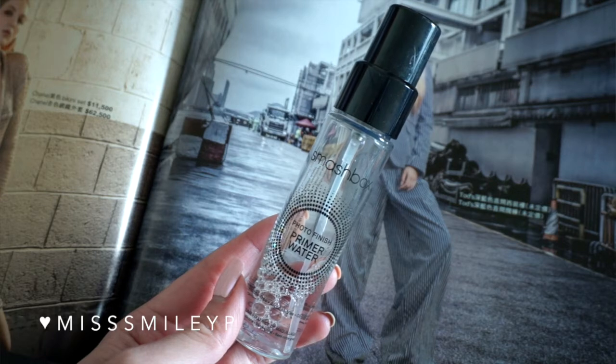I have been trying the Smashbox Photo Finish Primer Water. At first I thought it would be a gimmicky thing — that it's just water, how could it help my makeup last longer? But after trying it, I feel like it does help my makeup apply easier and it does help it last a little bit longer than without using it. So I have been really enjoying using it.